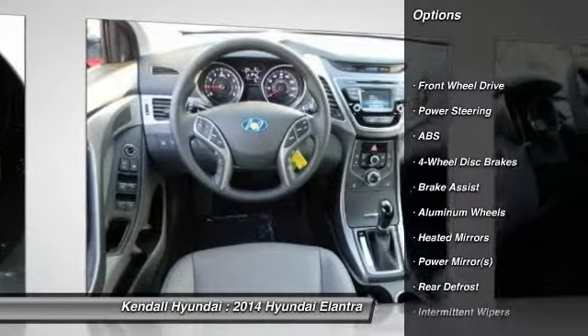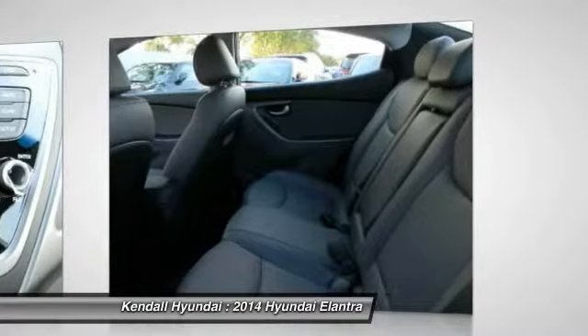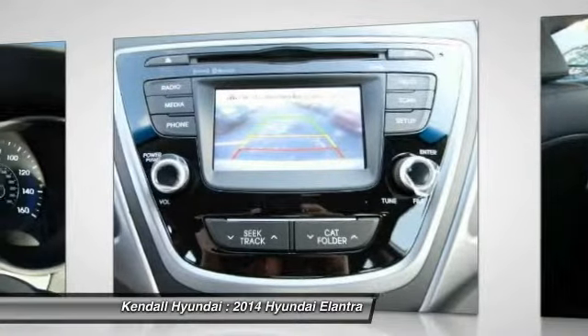Traction control, anti-lock braking system, stability control, air conditioning, driver air bag, adjustable steering wheel, power steering, aluminum wheels, keyless entry, cruise control.